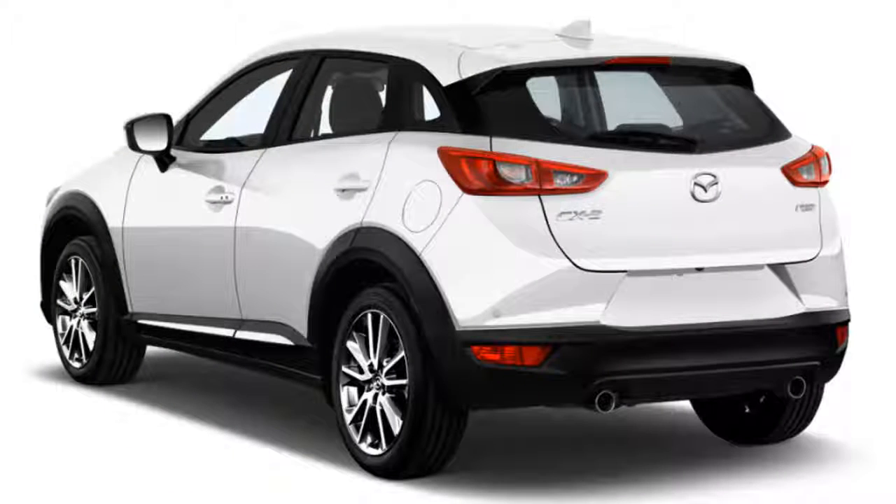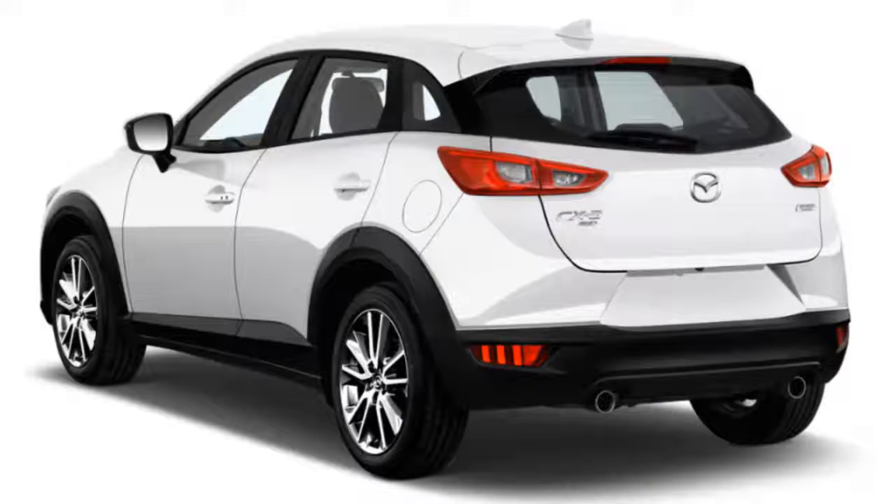Welcome to our car blog. This time we will share information about the latest cars from the Mazda brand.